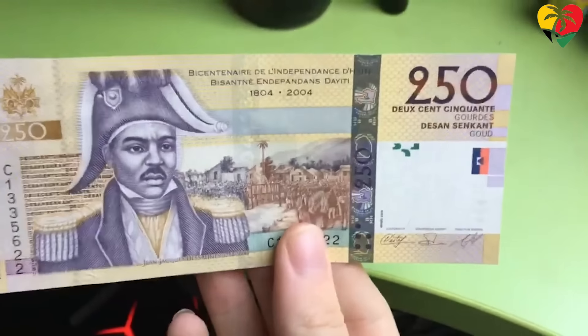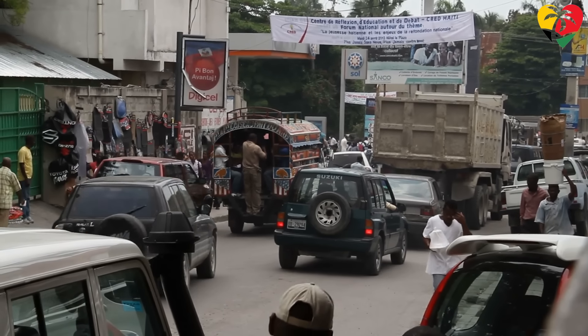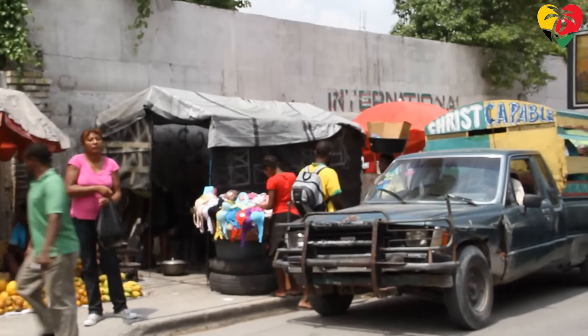In 2019, for example, the Gourde lost nearly 30% of its value against the US dollar. This had a severe impact on the country's economy, causing prices of goods and services to soar and making it difficult for ordinary Haitians to make ends meet.